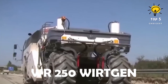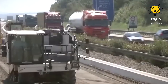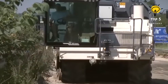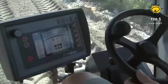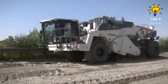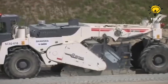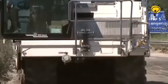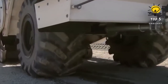Number 7: WR250. Originating from Germany, this soil recycling marvel stands as a key player in road and highway construction, specializing in soil stabilization. Its innovative approach involves employing a milling roller to efficiently stabilize an impressive 130,000 square feet of soil daily. With a working width extending to 8.2 feet and a depth reaching 20 inches, this robust machine weighs in at 30 tons. Powered by a commanding 770-horsepower engine, it effortlessly cruises at a speed of 7.5 miles per hour.